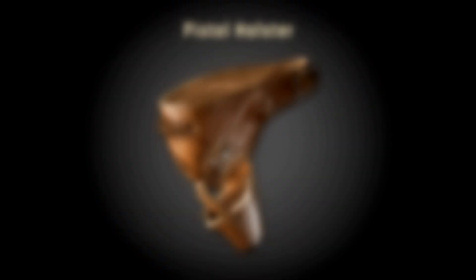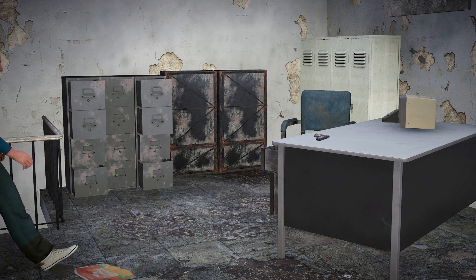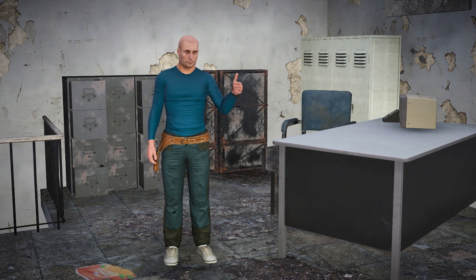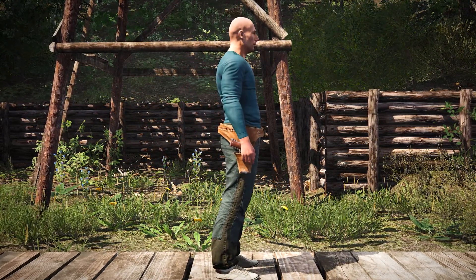We are also introducing the first part of one of the highly requested features: pistol holsters. These should hopefully decrease the number of situations where you would lose your handgun while doing other basic actions and then forgetting about it. And yes, before you ask, only pistols can go into pistol holsters.